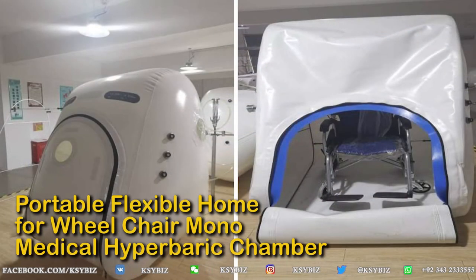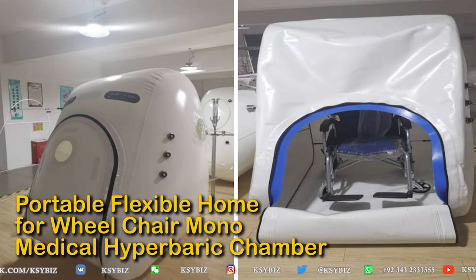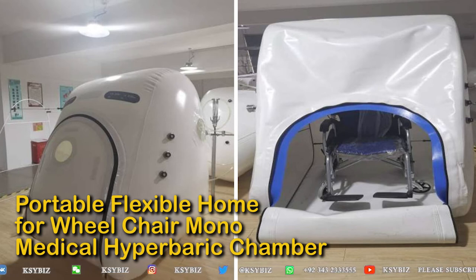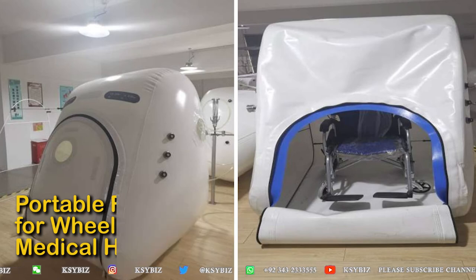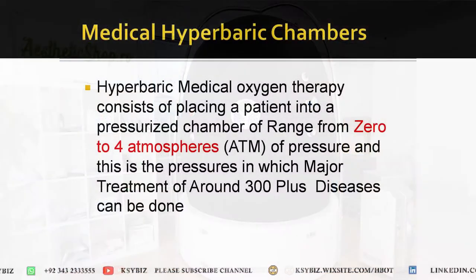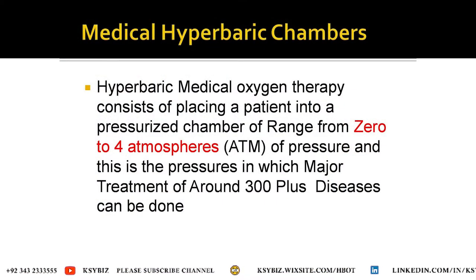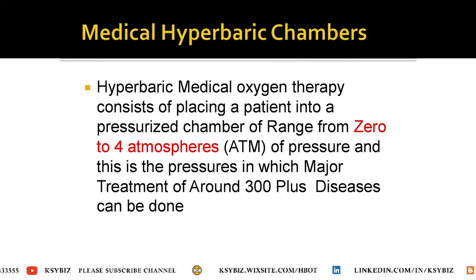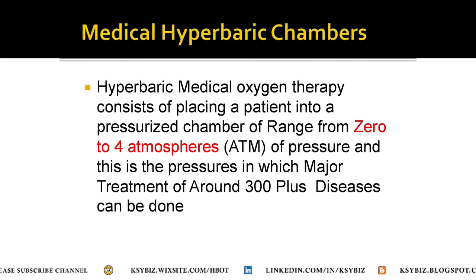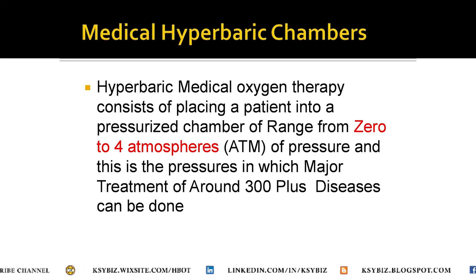These nanomaterial chambers are lightweight and are also available as multiplace medical hyperbaric chambers. One such chamber can accommodate four people, is lightweight, easily transportable, and there is a specialized one with wheelchair access. The wheelchair goes inside and the person can sit and take treatment. Medical hyperbaric chambers have a pressure range of zero to three atmospheres, within which treatment of around 300-plus diseases can be done.